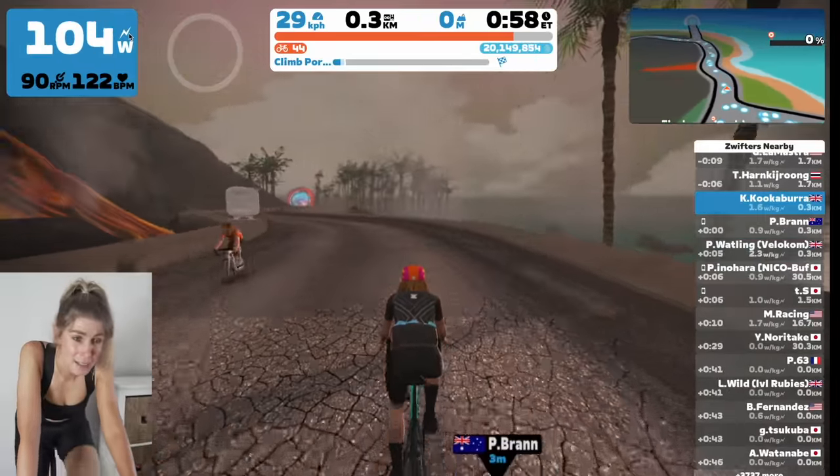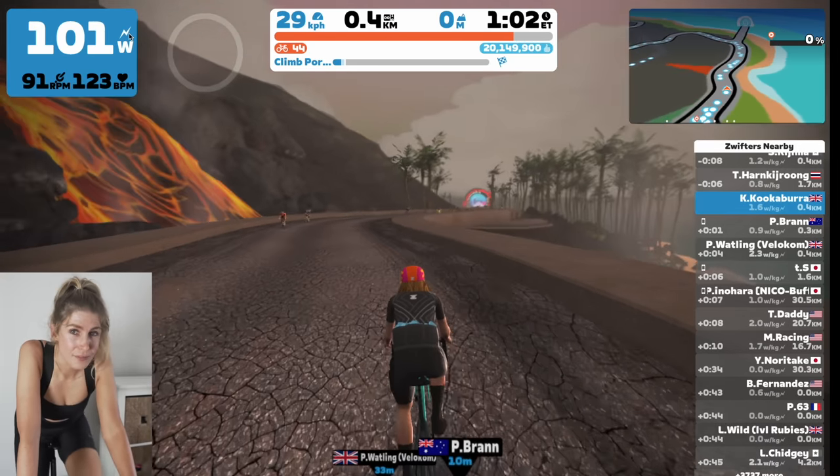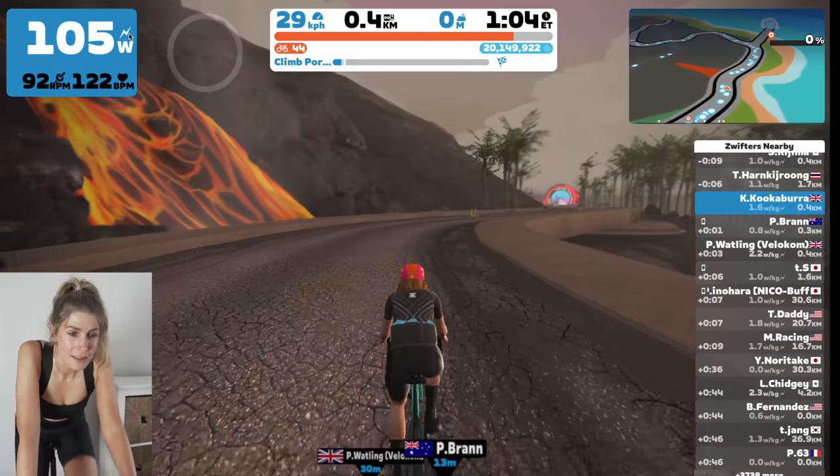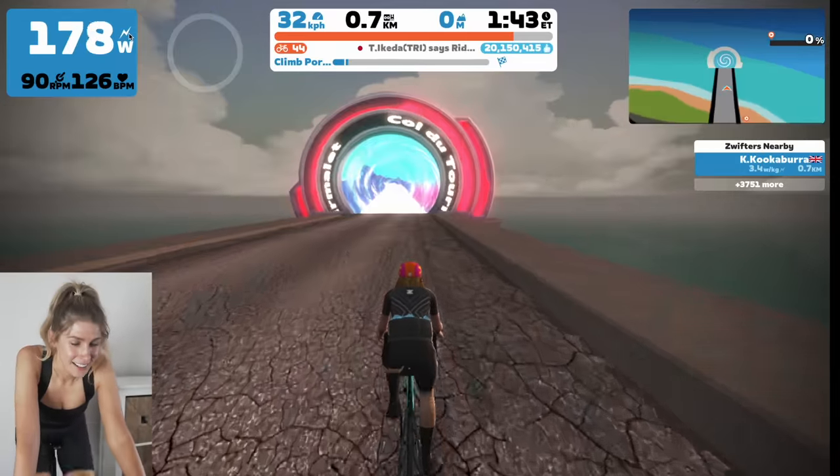This climb is going to be the biggest climb in July and it's not as big as Ventoux but it's bigger than Alpe d'Huez on Zwift. This is it — I guess we just start climbing.